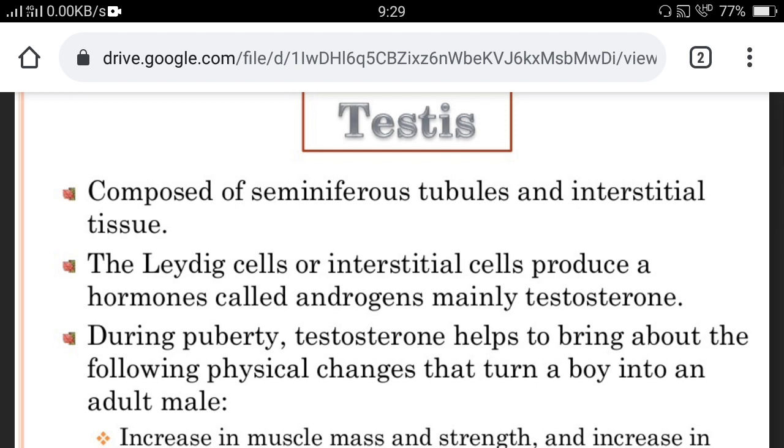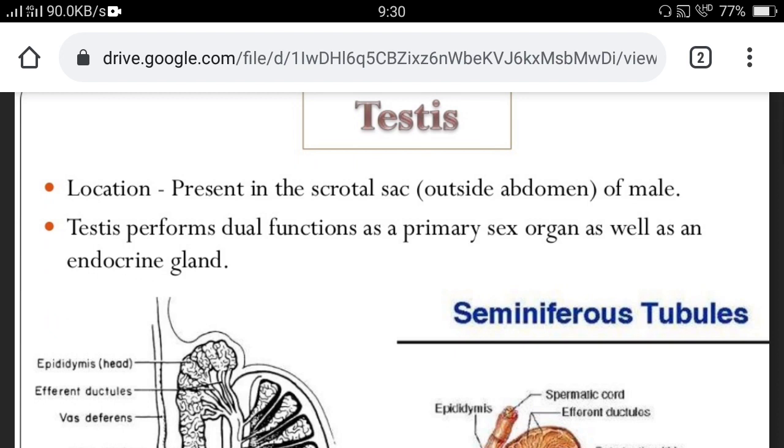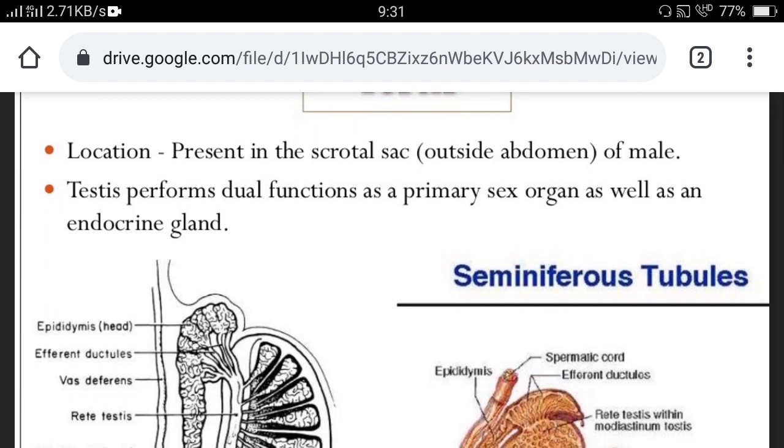The testis is composed of seminiferous tubules and interstitial tissue. The testis is our primary sex organ, responsible for the formation of male gametes and secretion of male sex hormones. The Leydig cells or interstitial cells produce hormones called androgens — mainly testosterone. During puberty, testosterone helps bring about physical changes that turn a boy into an adult male, developing secondary sexual characteristics, increasing muscle mass and strength, and promoting growth of facial hair such as moustache and beard. The testis is located in the scrotal sac outside the abdominal cavity and performs a dual function as both a primary sex organ and an endocrine gland.